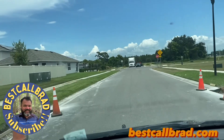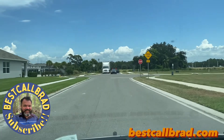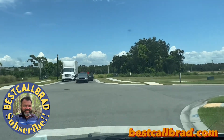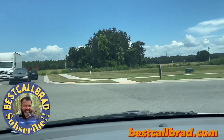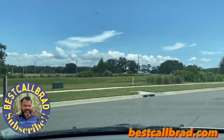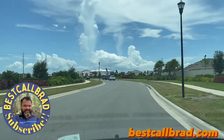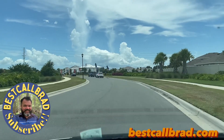Oh man. All right, leaving — getting back out on SR56. We're in Summerstone. I wonder where we should go next time.